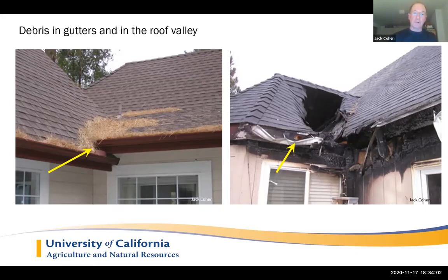When we look at the photo on the left, we see a considerable amount of debris, both in the valley as well as clogging the gutters. So we can ask the question — where's the critical problem with that debris in the left picture?